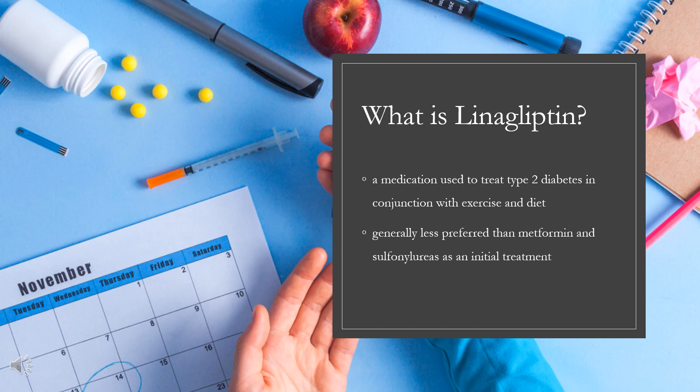Linagliptin was approved for medical use in the United States, Japan, the European Union, Canada, and Australia in 2011. In 2020, it was the 293rd most commonly prescribed medication in the United States, with more than 1 million prescriptions. From August 2021, linagliptin became available as a generic medicine in the US.